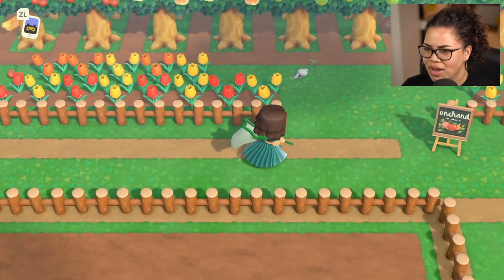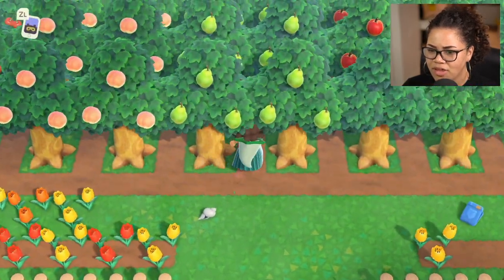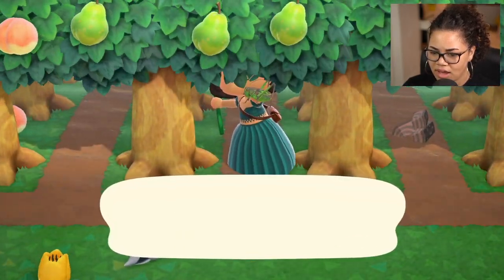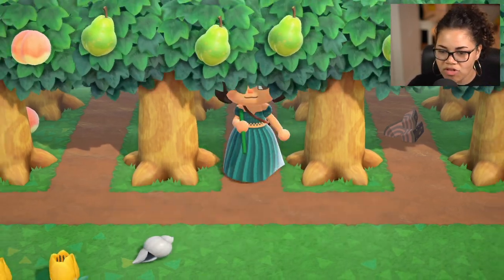Is that a new type of cricket? I feel like it's a new type of cricket. I feel like that is a cricket — like an actual cricket. Yes! I caught a grasshopper. The grasshopper is new.